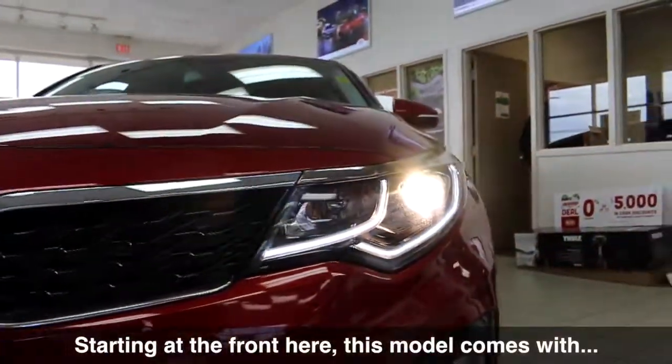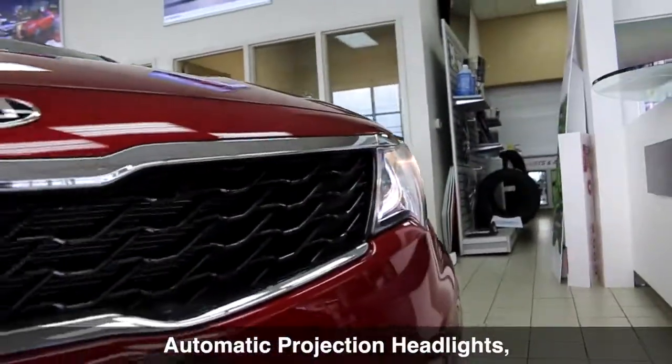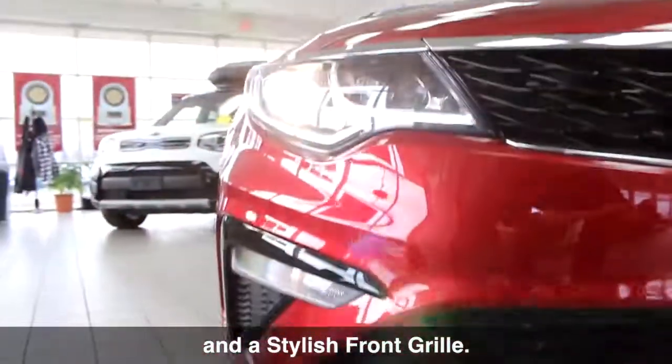Starting at the front here, this model comes with automatic projection headlights, LED daytime running lights and a stylish front grille.